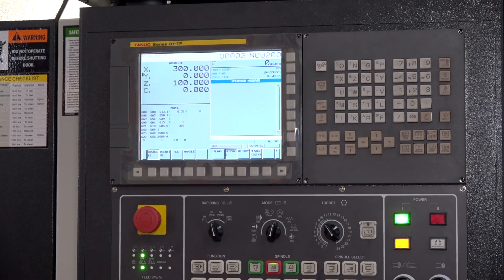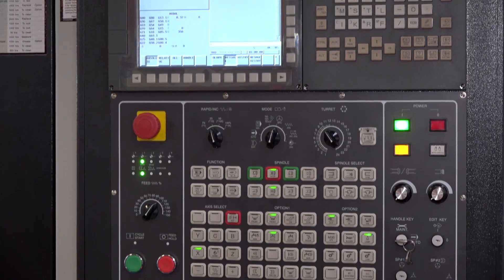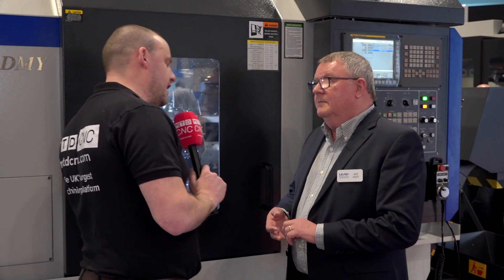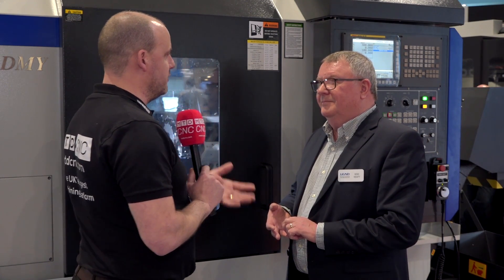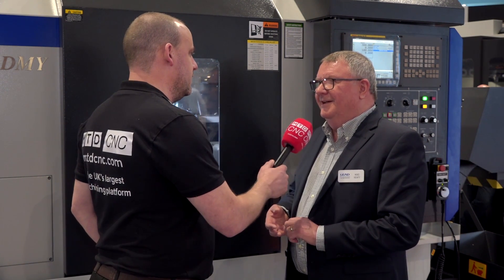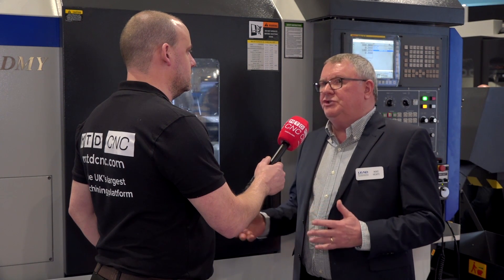We always put the best controls on that we can within that price range. We always include manual guide options, and we're talking about a bar feed as well. This opens up new avenues — not just for Leadwell but for your company, Lead Precision Machine Tools. You've got a great opportunity ahead with this sort of technology. Leadwell has always been a very strong company, and with the integration within the FFG group we're seeing benefits come through. I'd like to see some savings on cost, but who wouldn't.